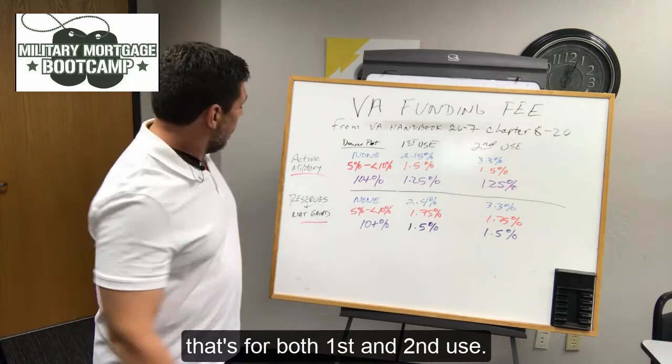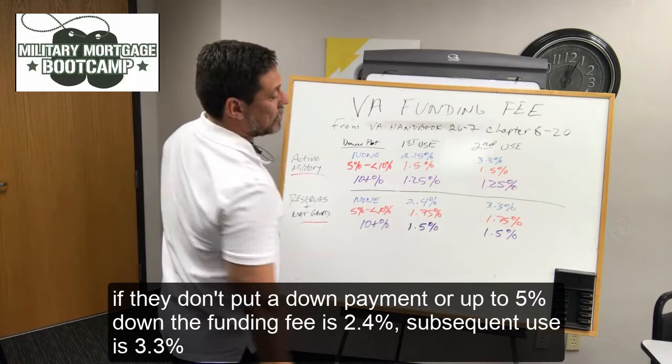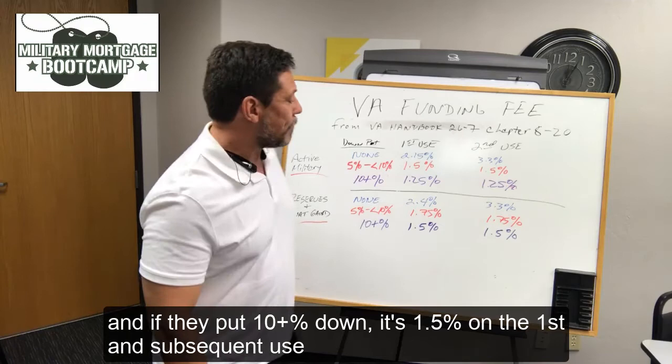Now we're going to drop down to the Reserves and National Guards. If they don't put a down payment or up to 5% down, the funding fee is 2.4%. Subsequent use is 3.3%. If they put 5% to 10% down, it's 1.75% on both the first time use and subsequent use. And if they put 10% or more down, it's 1.5% on the first and subsequent use.